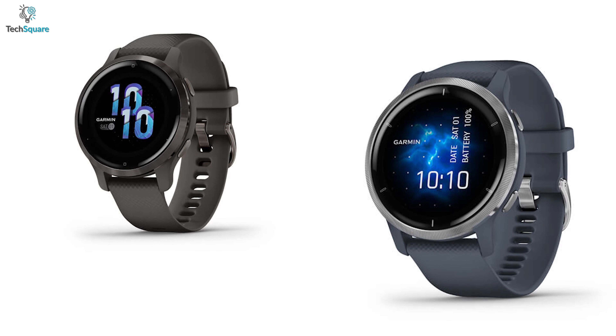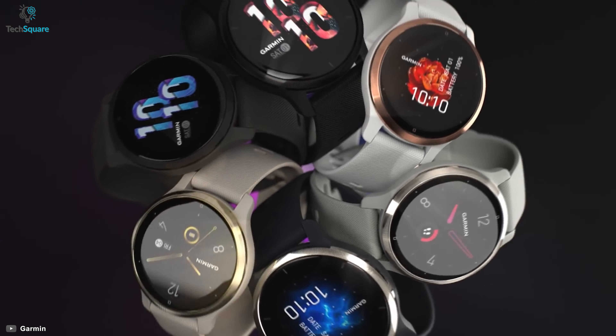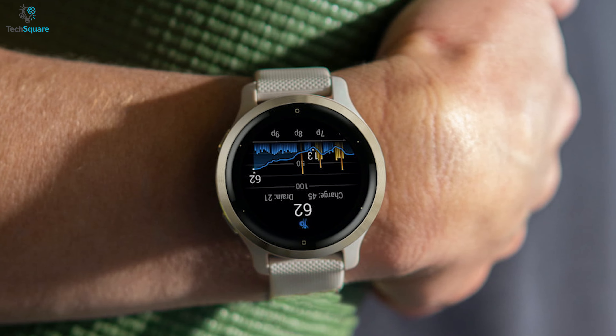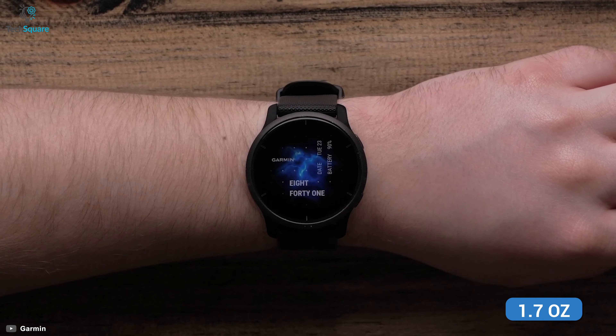This smartwatch from Garmin comes in two sizes — 40mm and 45mm casing — and a variety of color options. Its 1.3 inch AMOLED display looks amazing with its premium looking bezel and feels comfortable to wear on your wrist as it weighs only 1.7 ounces.